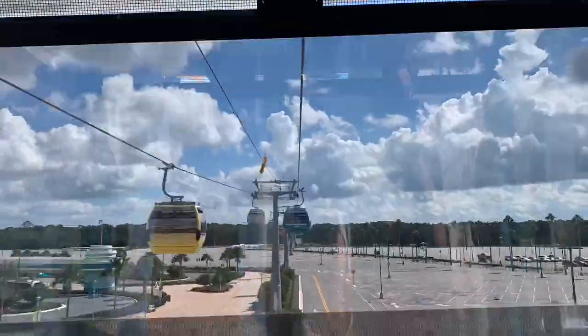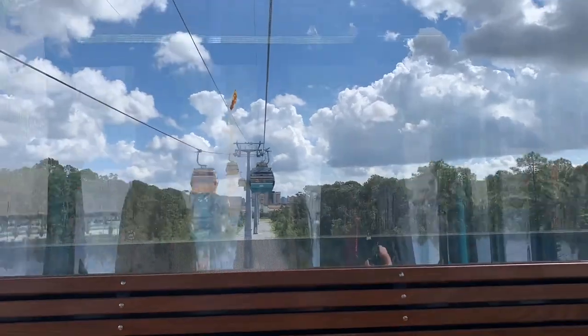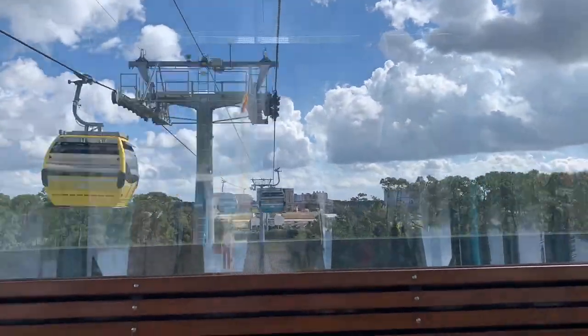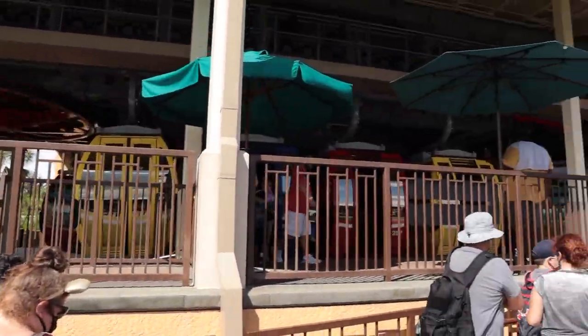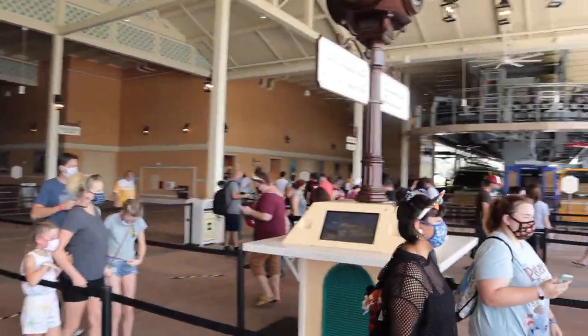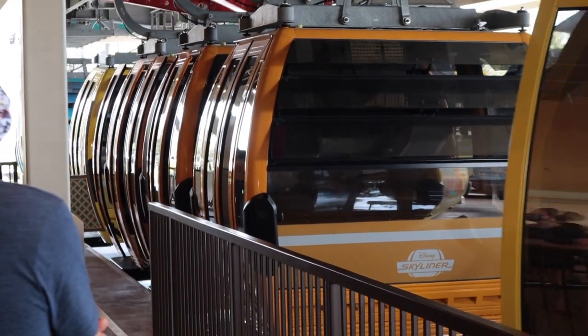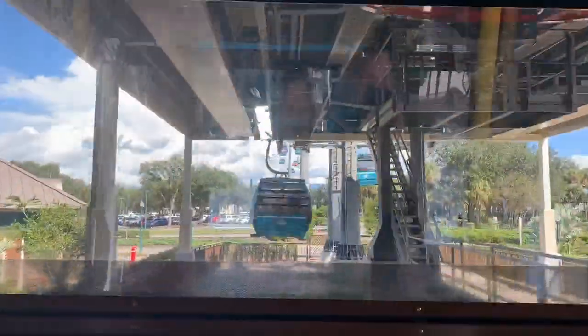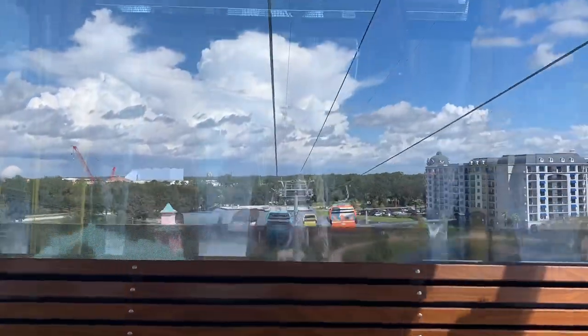Heather made time-lapses with her iPhone of all of our rides on the Skyliner during this trip and I'm really glad she did. This is the quick jaunt from Hollywood Studios over to the Skyliner hub at Disney's Caribbean Beach Resort. We're in line at the transfer station to go to Riviera — it's a pretty good little line. Now we'll ride from the hub at Caribbean Beach over to the beautiful Riviera Resort, which you can see on your right in this shot. Lunch at the Riviera Resort was really good.